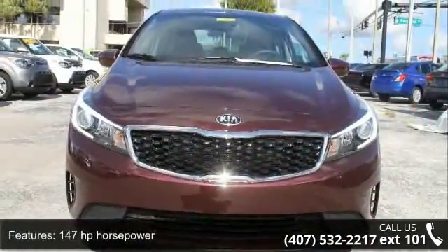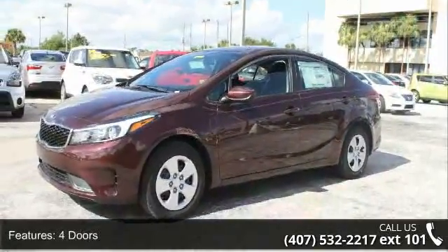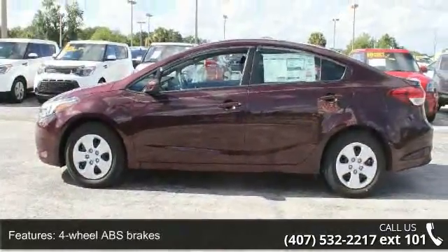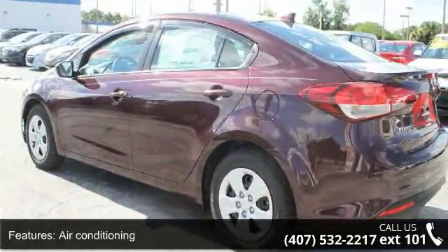Some of the top features included with this vehicle are 147 horsepower, 4 doors, 4 wheel ABS brakes, air conditioning, audio controls on steering wheel, automatic transmission, Bluetooth, clock, and in-dash display.